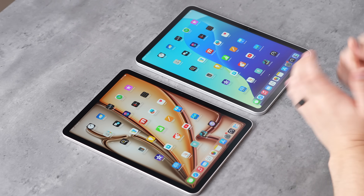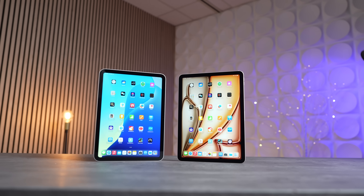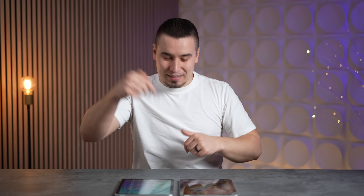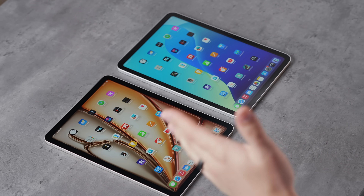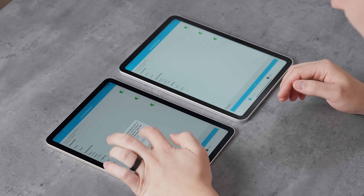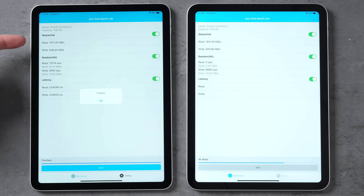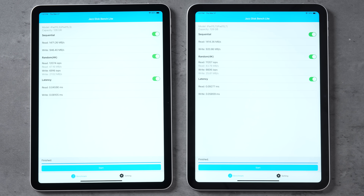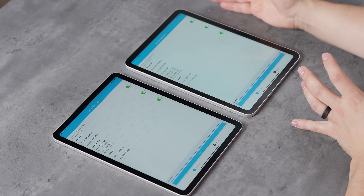Apple finally doubled the base iPad's storage — it used to be 64 gigs for years and now it's 128 gigs, exactly matching the iPad Air. That's a crazy good value for $350 or $328 on Amazon. Running an SSD speed test, the results were identical: sequential read around 1400 MB/s and write around 900 MB/s on both — the same SSDs, same speed, no downside with the base iPad.